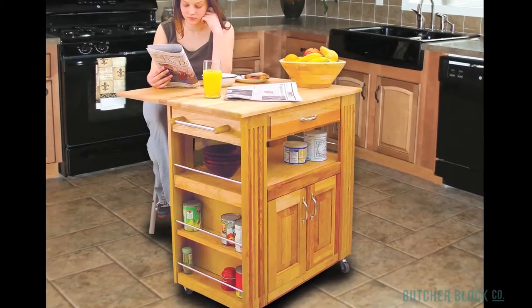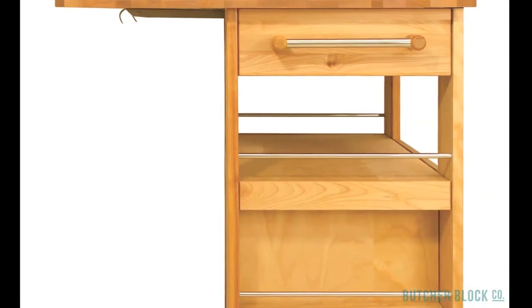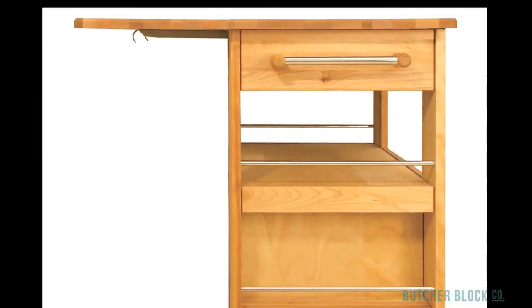If that's not enough elbow room for the kind of food prep tasks you undertake, then consider the model that includes a drop leaf that expands the cart's work surface by 50%.